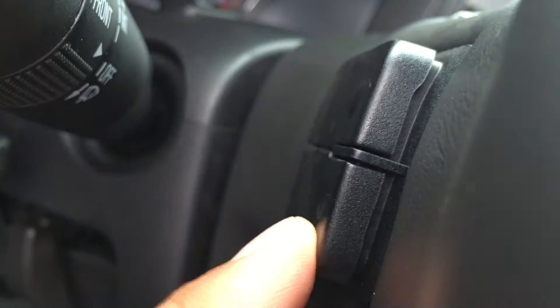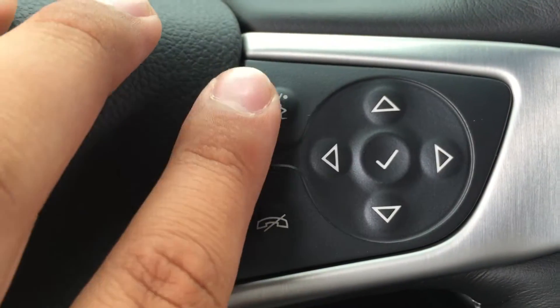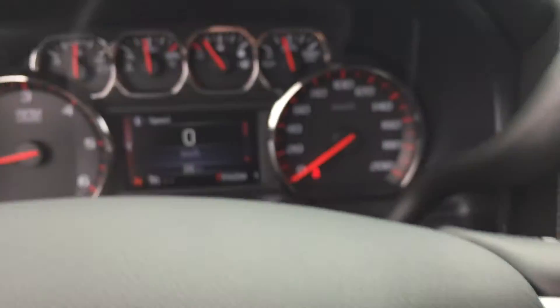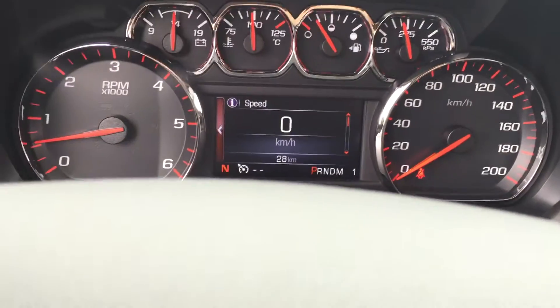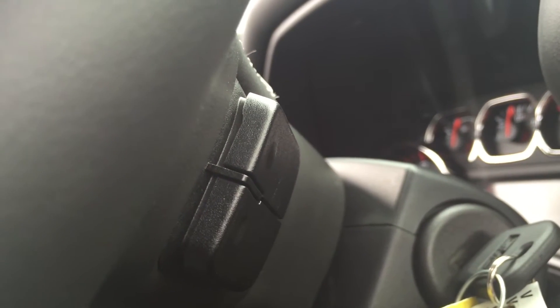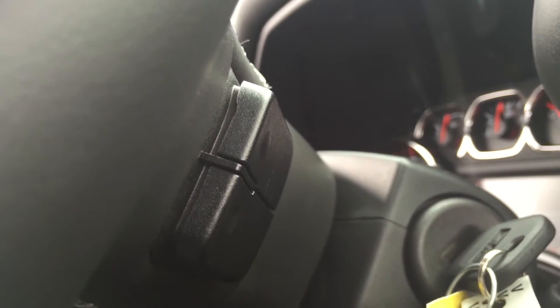Directly behind the left hand side of the steering wheel are two buttons for radio station favorites. On the right hand side of the steering wheel are the hands-free and Bluetooth buttons, and these buttons help you navigate through the driver digital screen. Directly behind the right hand side of the steering wheel, those two buttons change the volume — the top button increases it and the bottom decreases it.